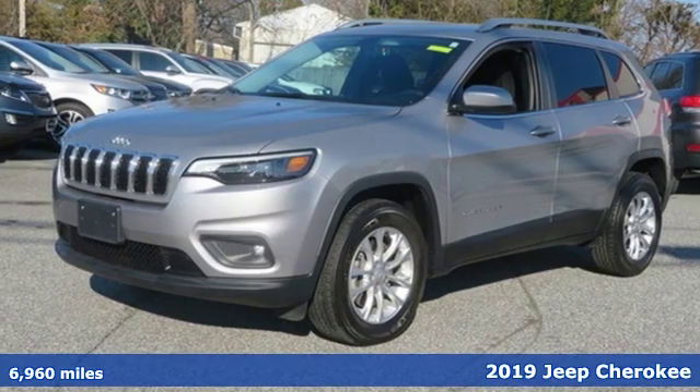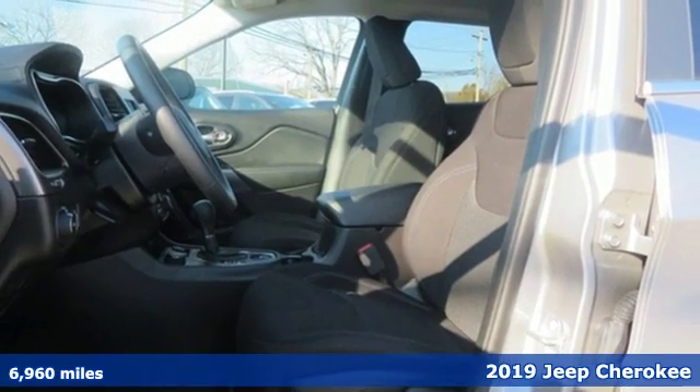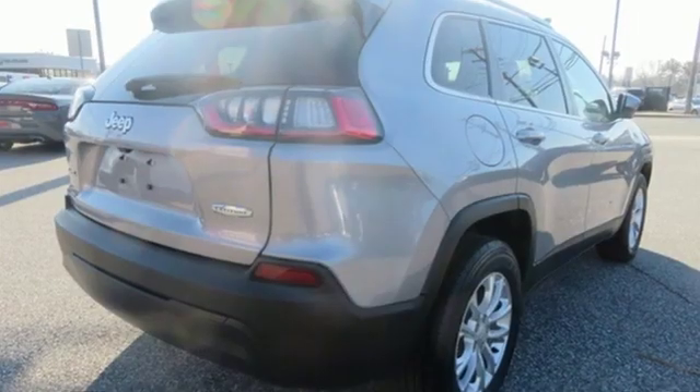It's a 2019 Jeep Cherokee. Your restless nature means you're always on the move. For this Cherokee, it means always moving forward. The new front and rear design stay true to the Jeep tradition while continuing to evolve.